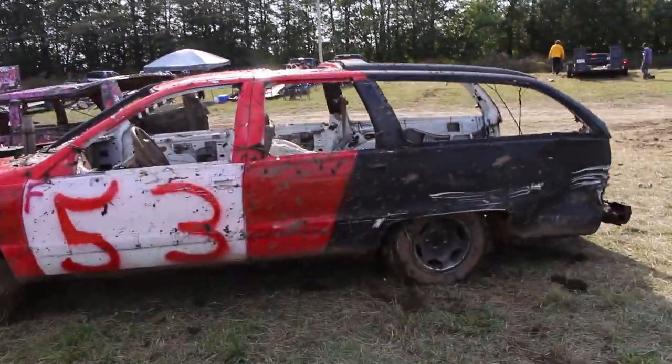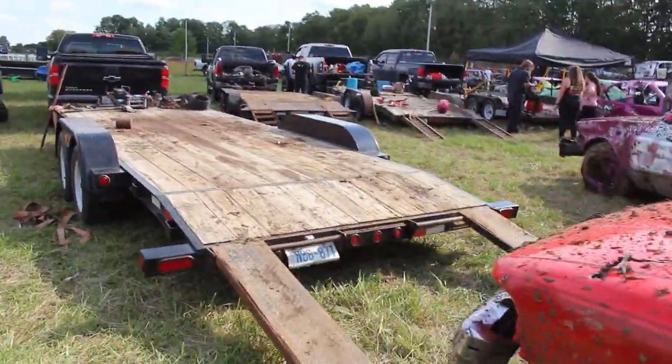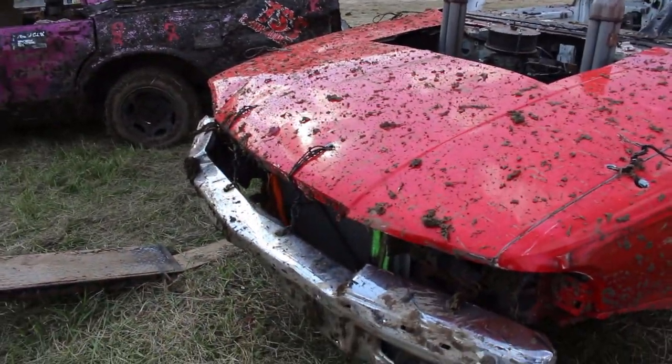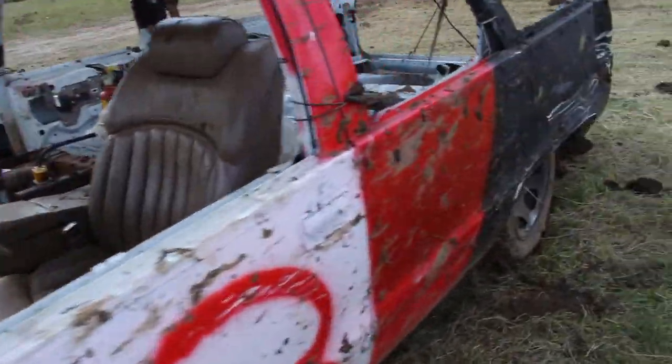Look at the Caprice wagon — Roadmaster wagon — from earlier. I just call it the bubble wagon with 90s GMs. I don't know what took him out; I think he just got stuck. It's good for another run.